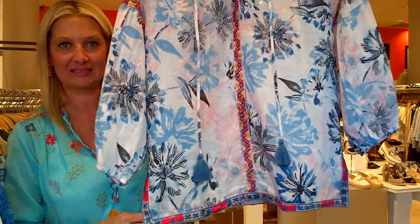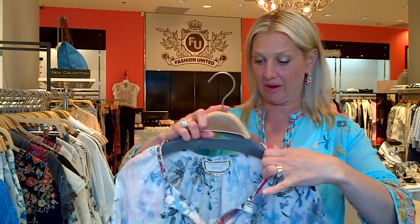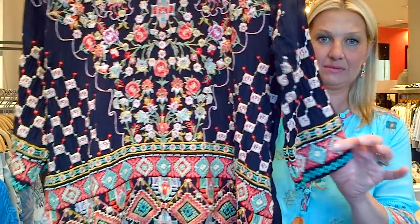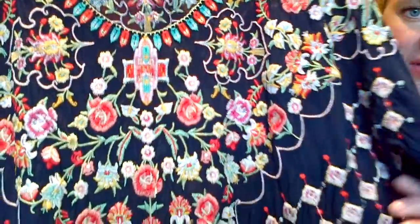Moving on to more Johnny Was — this peasant blouse is one of my favorites. It's made of ramie. Ramie is very similar to linen, a very ancient Chinese fabric — thousands of years old apparently. It's great for very hot weather, for anyone traveling somewhere extremely warm like Africa, India, or even down to the Caribbean in the summer. That fabric is amazing. Look at this embroidery — so beautiful.